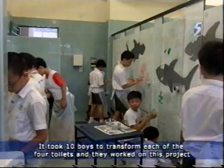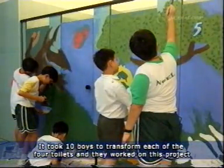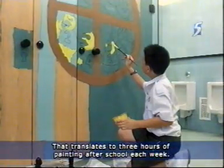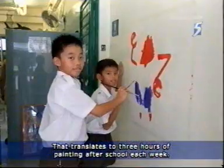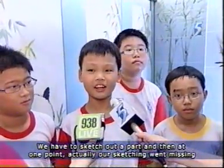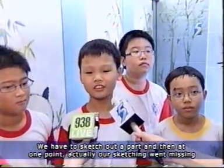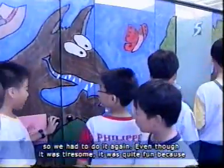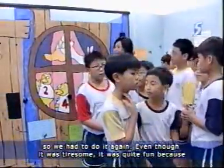It took ten boys to transform each of these four toilets, and they worked on this project for three months. That translates to three hours of painting after school each week. We had to sketch out a part, and then at one point our sketching got misplaced, so we had to do it again. But it was tiresome yet quite fun.